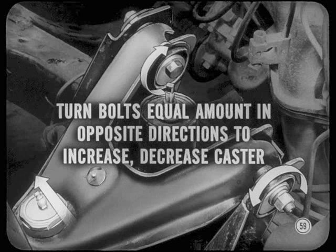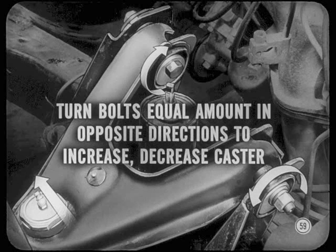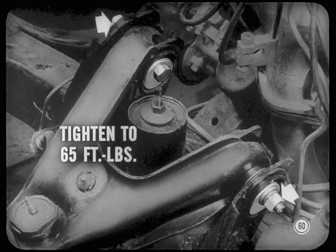By turning the bolts an equal amount in opposite directions, you move the ball joint end of the arm forward or rearward to increase or decrease caster with little or no change in camber. Once you get the desired settings, tighten the bolt nuts to 65 foot-pounds torque. Since tightening may move the bolt, be sure to hold the bolt head while snugging down the nut, and always recheck camber and caster.